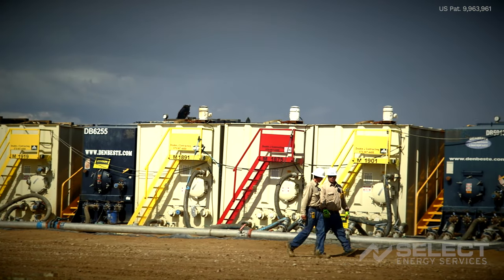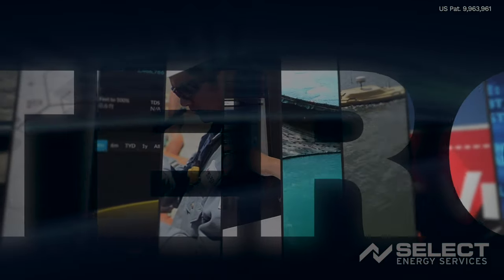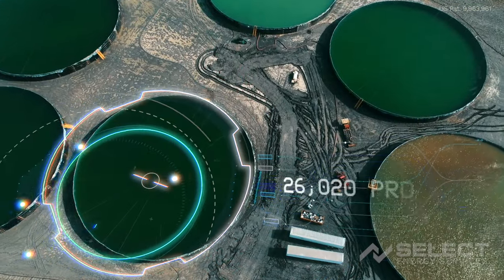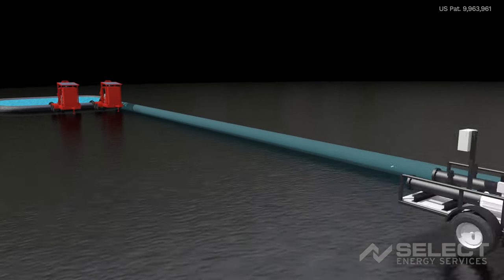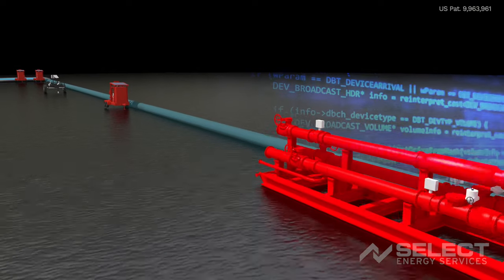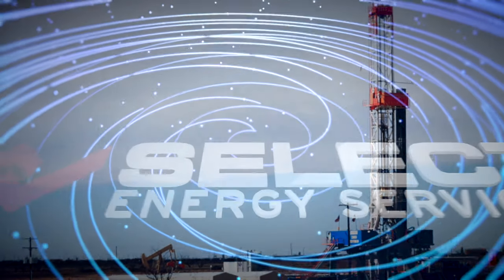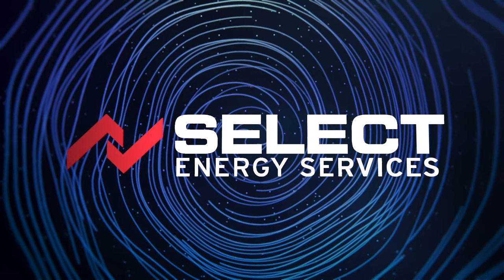Select Energy's Water One system is advancing technology in oil-field water management. Its development is a key differentiator as frac intensity increases with the logistical complexity of meeting fluid requirements in remote areas. This is being accomplished with customized equipment utilizing proprietary programming and intelligent algorithms. Water One is setting a precedent in oil-field water management for what may soon be a requirement by operators.